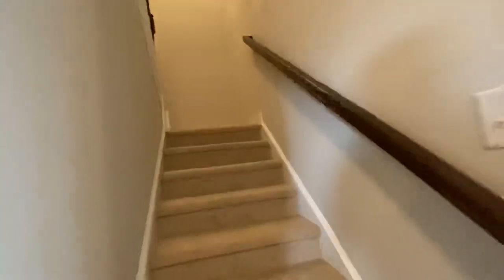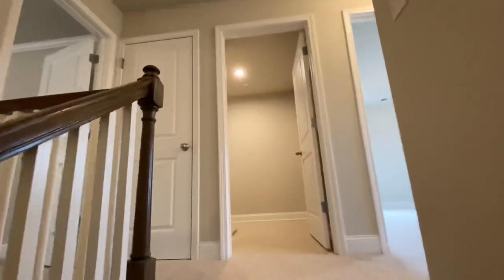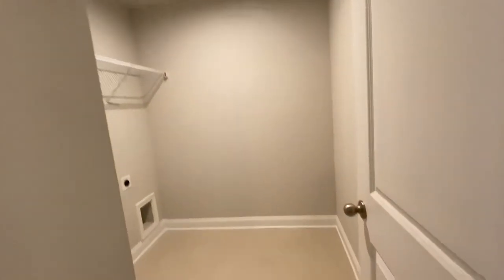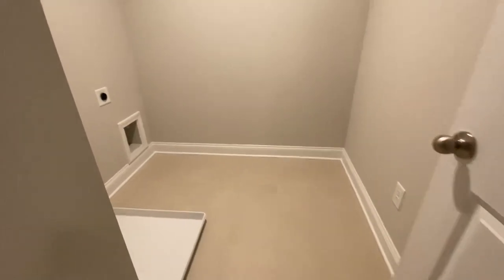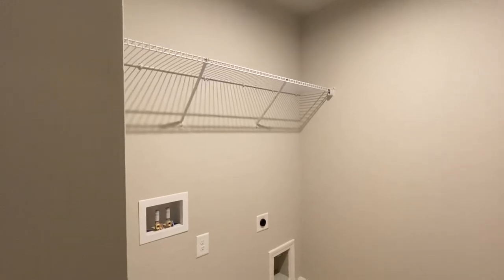Now we'll head up the staircase. You have carpeting, wood rails, and wood spindles. At the top of the stairs, you have your laundry room, which is a nice size, fully tiled. You can put your laundry detergent up there, your washer and dryer. We'll see if we can get that included if you're interested in this one in particular.